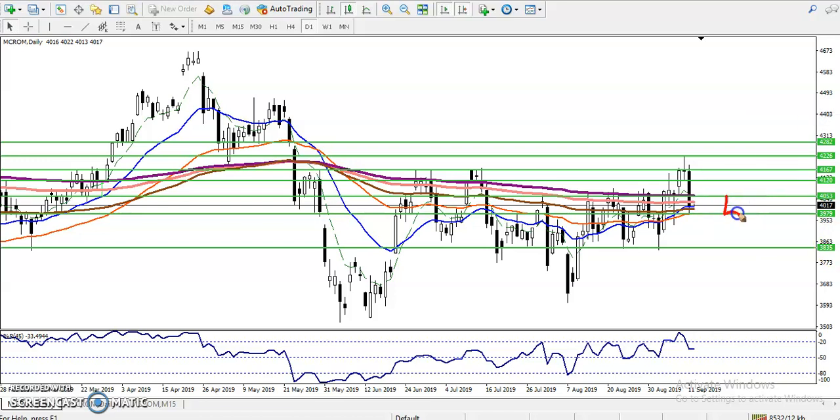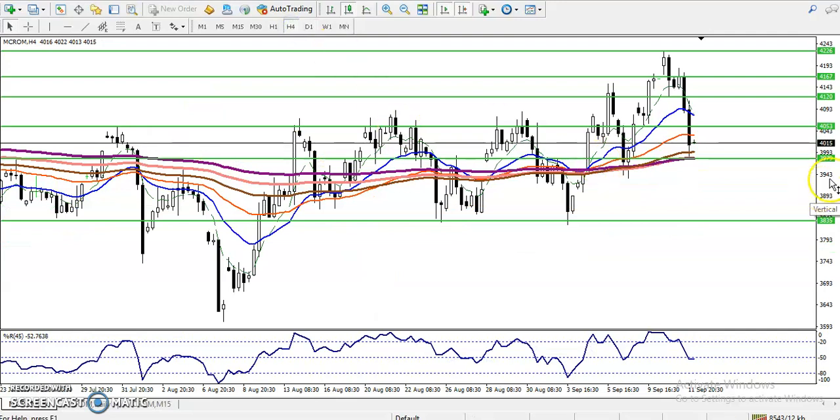That level is our resistance. This small area is called a no-trade zone — in this area we are never going to enter the market. People are making a big mistake entering anywhere, anytime. So this is our no-trade zone: if price breaks the lower level we will definitely go for sell, and if they break the upper level we can go for buy out of this area.